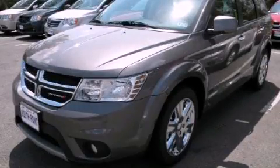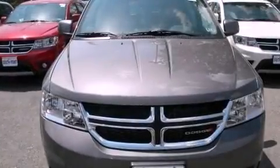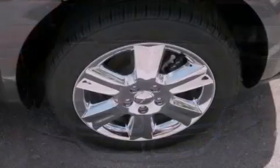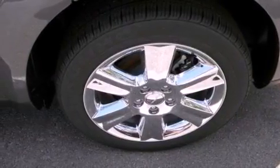This is a brand new 2012 Dodge Journey, functional utility for a modern lifestyle. It features a 3.6-liter six-cylinder engine and an automatic transmission.